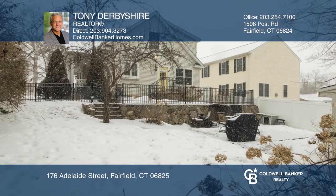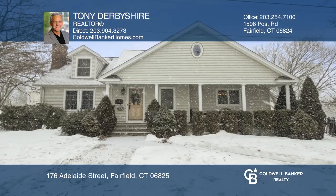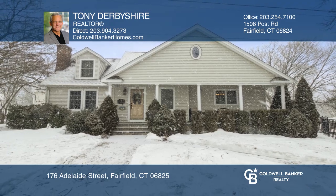A partially finished basement has a private office, and a back patio and enclosed yard will provide relaxation. Come see all this home has to offer with Tony Derbyshire.